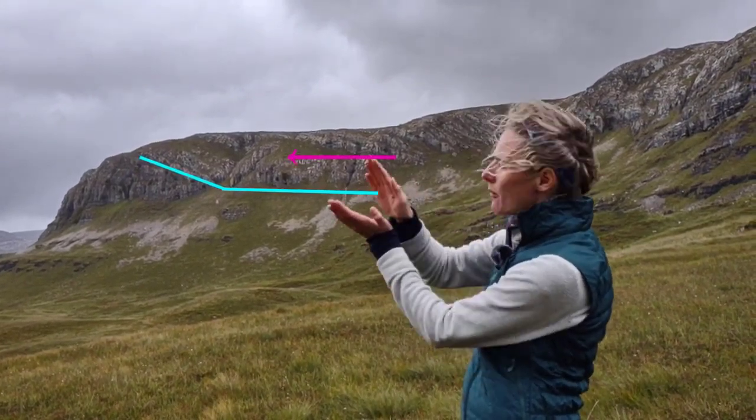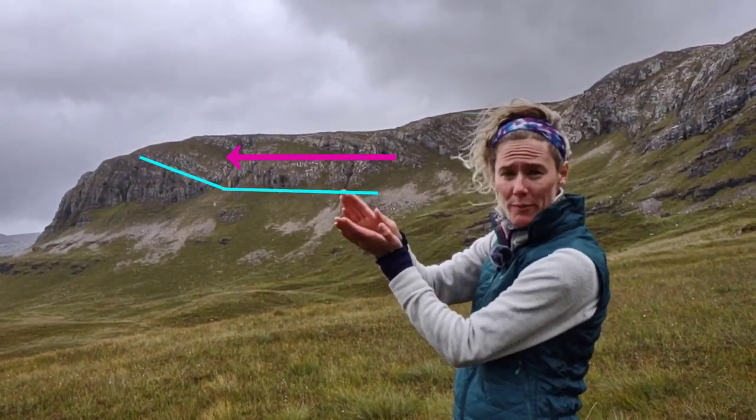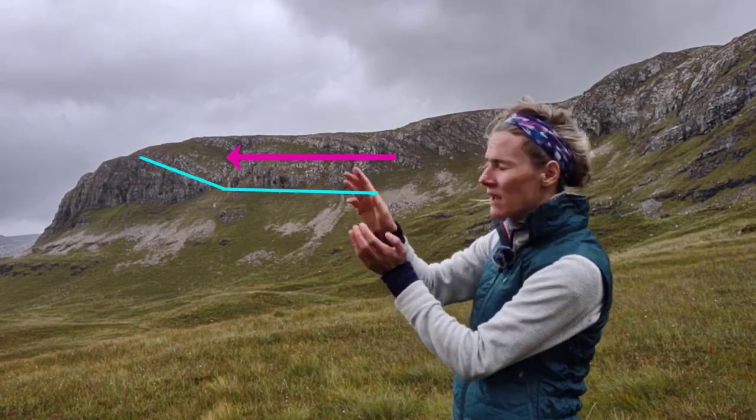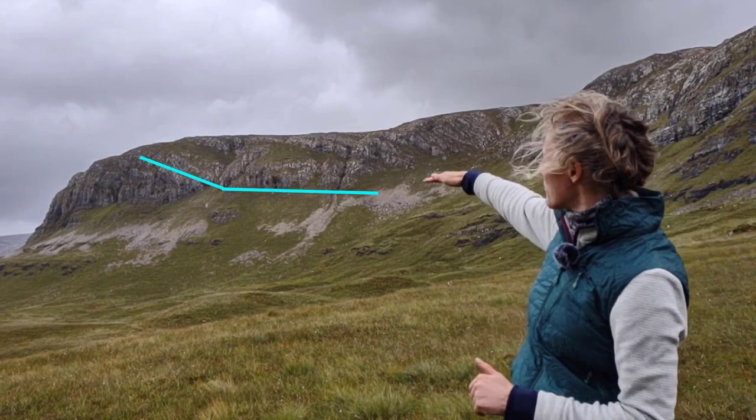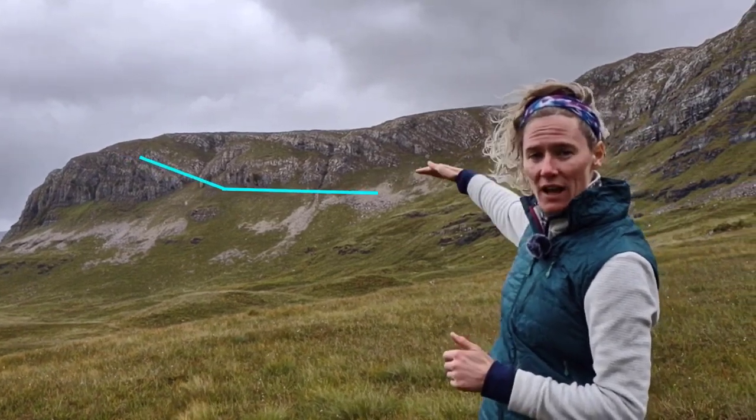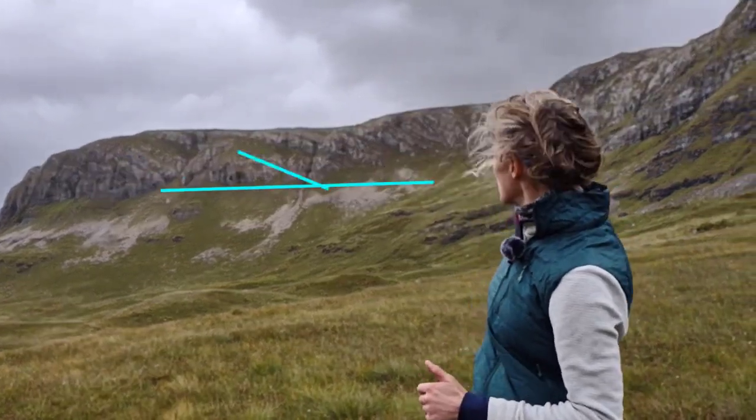As we carry on through this section, along the bottom there's probably a sort of flat-lying thrust, and then as we come back there is another thrust.